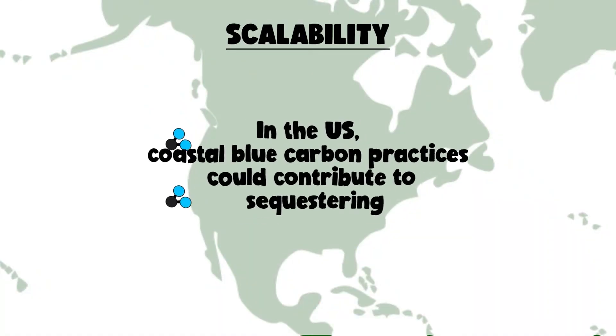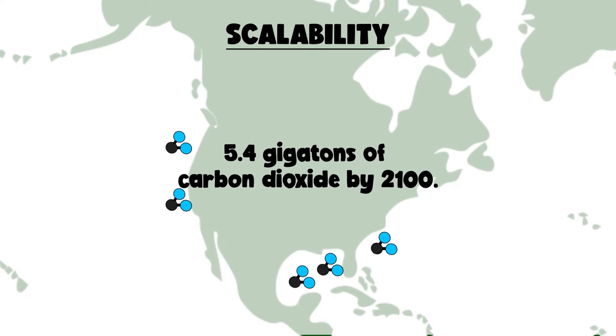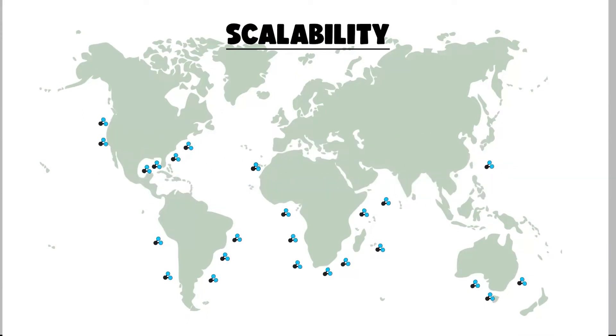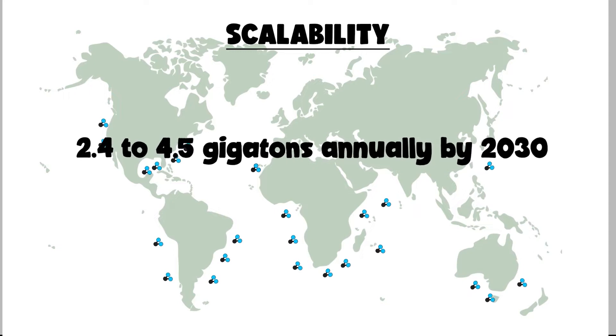In the U.S., coastal blue carbon practices could contribute to sequestering 5.4 gigatons of carbon dioxide by 2100. Around the world, avoiding damage to coastal ecosystems combined with restoring them could remove 2.4 to 4.5 gigatons annually by 2030.